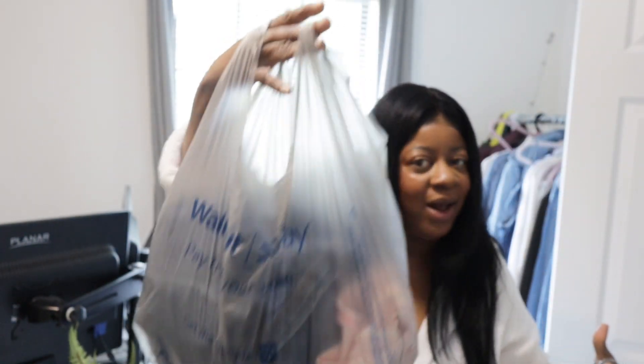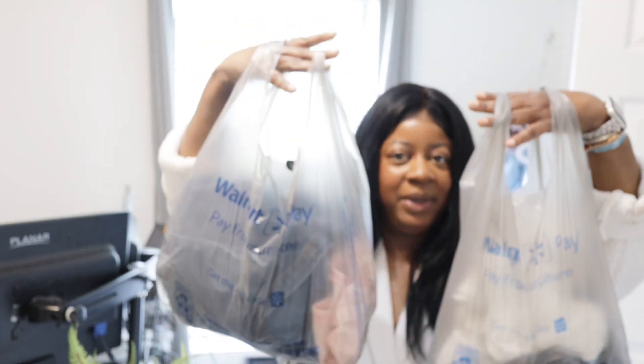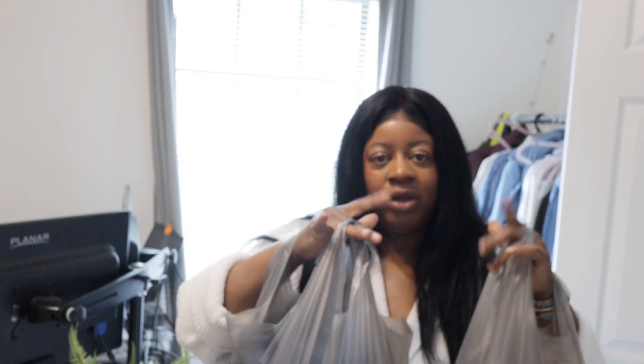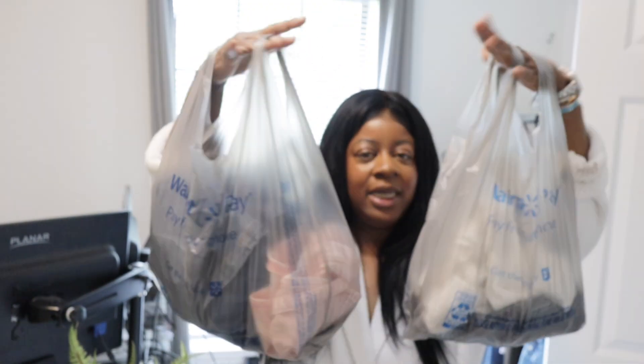I picked up some items so we're going to try some of them on. I went to Walmart and picked up some things that weren't there a while back but were there this week. If you don't have a local Walmart, you can always purchase these items online — I'll leave the links in the description. I am a Walmart partner, so anything you click on and purchase I will get a small commission from.